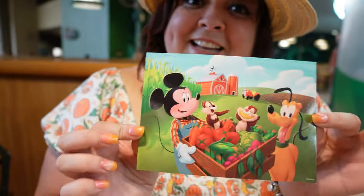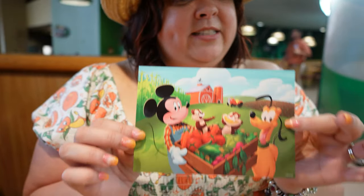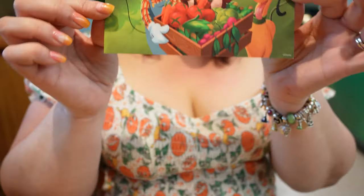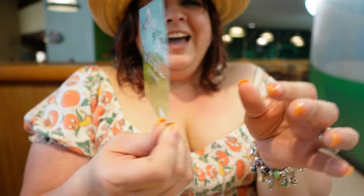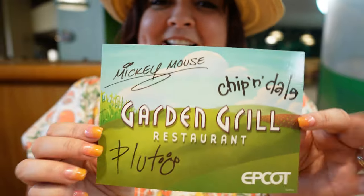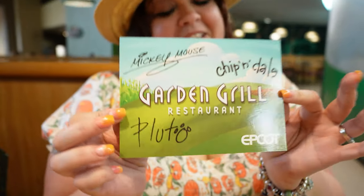Look what you get at the end. This is normal at all character dining experiences on Disney property - at the end you get a little keepsake postcard. Look at how cute it is. You see Pluto, Mickey, Chip and Dale. And on the back you get them all signed - signed by Mickey and Pluto. Really cute.